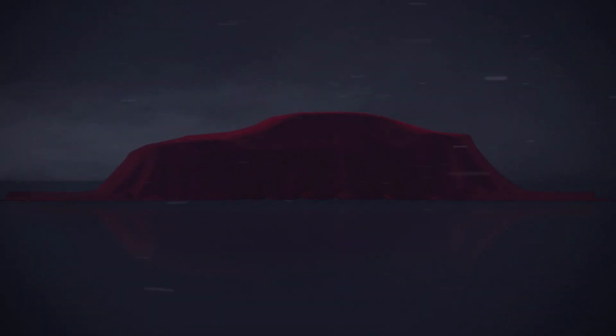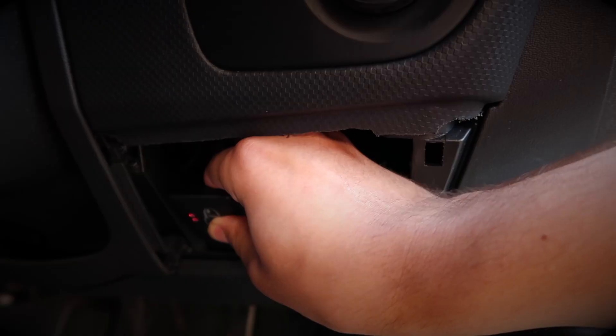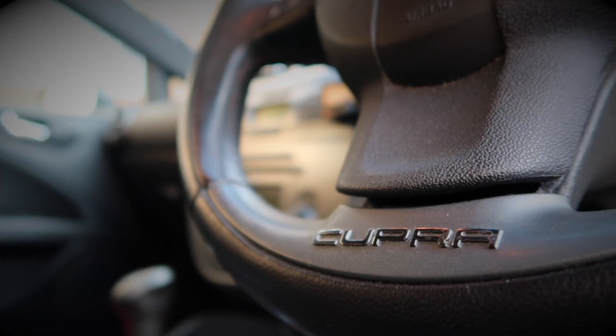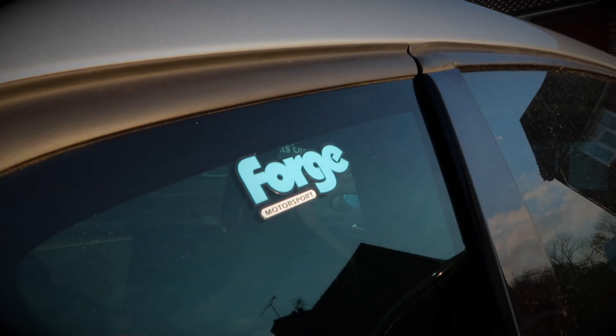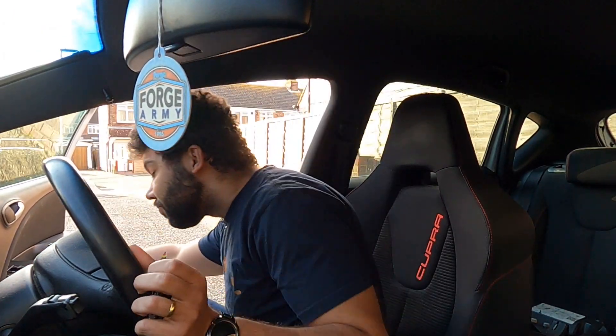The sound of horsepower. Hello guys, and welcome back to Car Obsession. Once again, I'm joined by Carly. No need to worry, Mrs. Car Obsession.